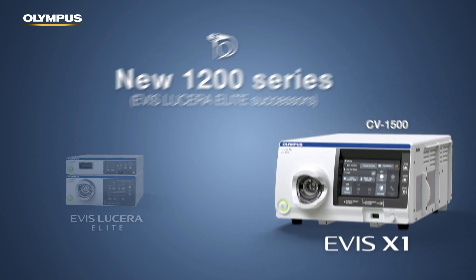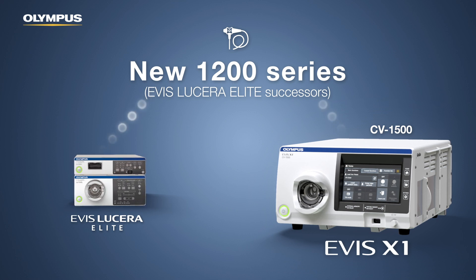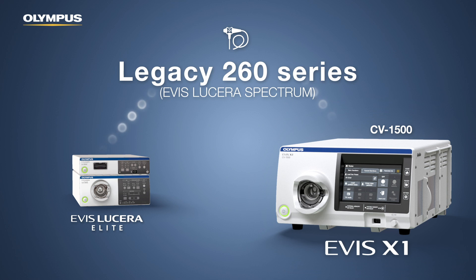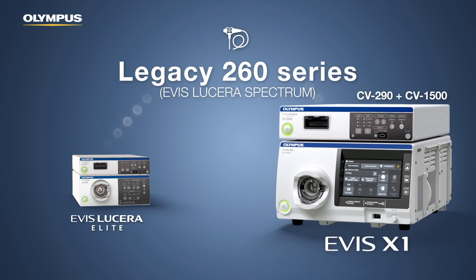The new 1200-series scopes are backward compatible and can also be used with existing Lucera Elite towers. Likewise, all current 290-series Lucera Elite endoscopes can be connected to the backward compatible CV1500. Even legacy 260-series Lucera Spectrum endoscopes can be used with the CV1500 if the CV290 is used for connector adaption.